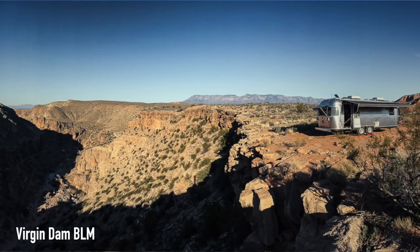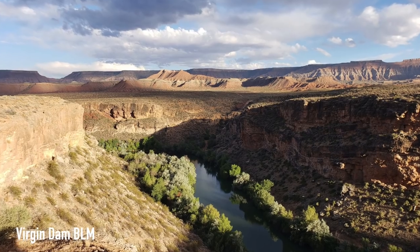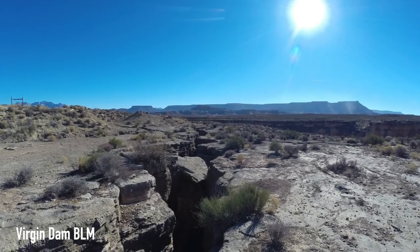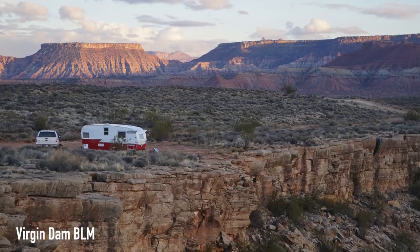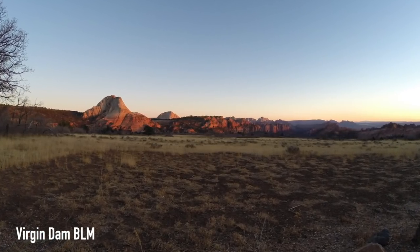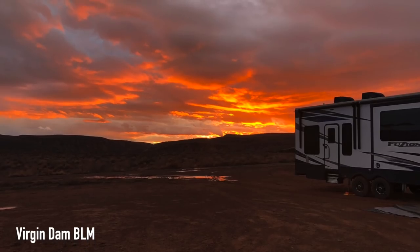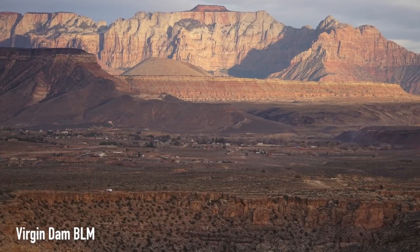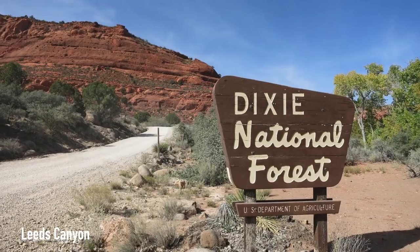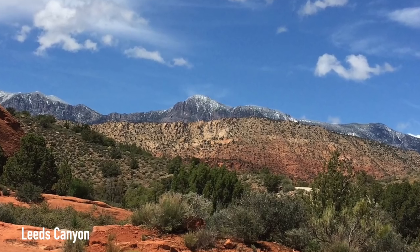Let's start by looking at the areas you can stay near the south entrance. First on our list is Virgin Dam — some great BLM camping. One review says it's pretty cool camping alongside a cliff that overlooks the Virgin River. Everywhere you look is a sight to see, and the stars are absolutely beautiful at night. Another reviewer said the spot was perfect with tons of open space and beautiful canyon views, completely peaceful and quiet — about 35 to 40 minutes to the National Park. If you don't have a big rig and need cell service, Leeds Canyon might be just what you need, with nice hikes and great designated campsites.